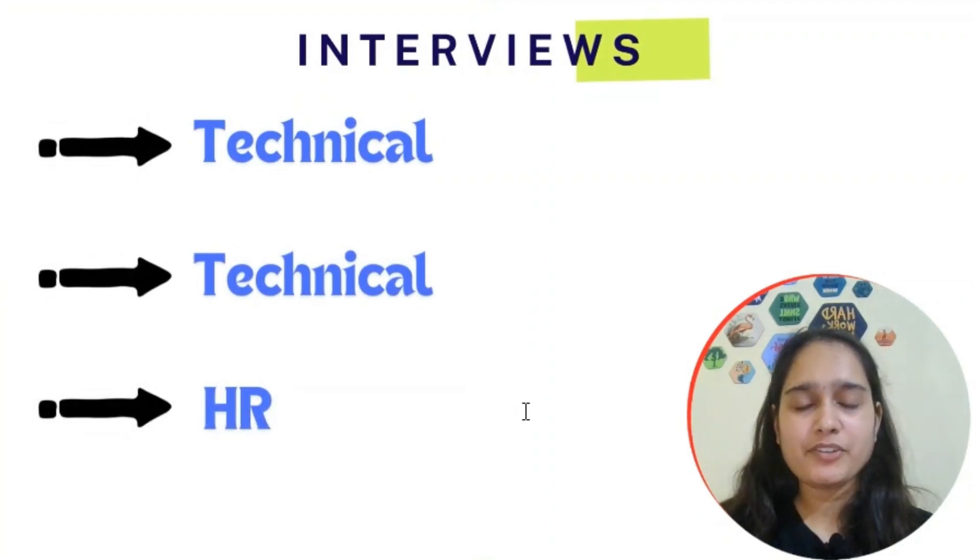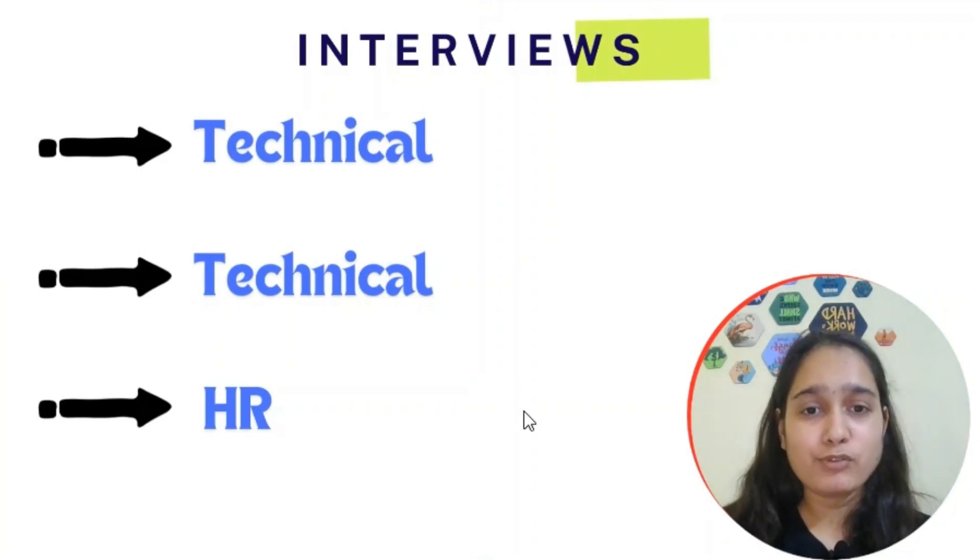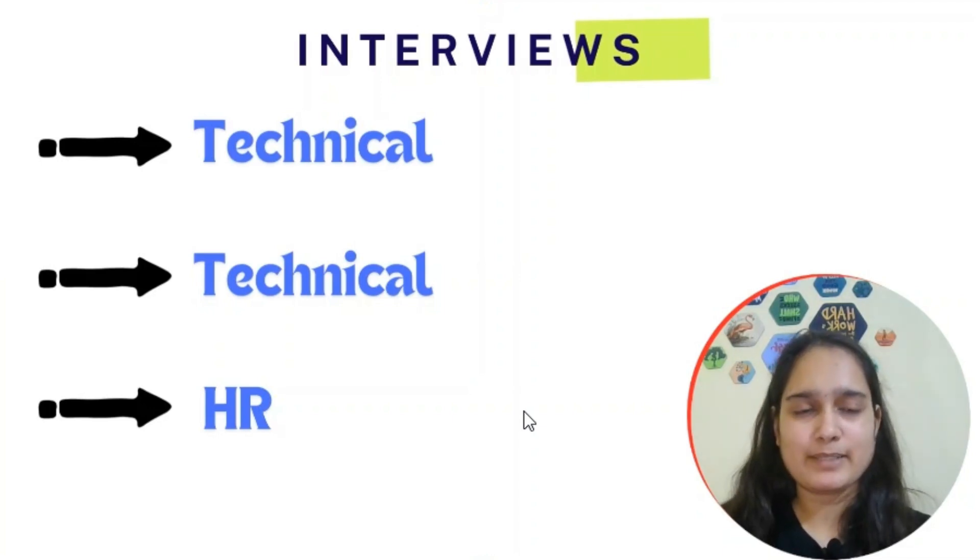There will be two technical and HR interviews, so prepare well. Watch my interview series playlist — link in the description — where I cover interview questions on OOPs, Java, core Java, DBMS, and SQL. Everything you need is in the description.